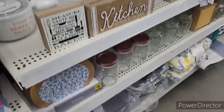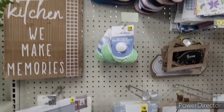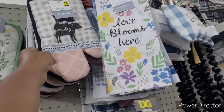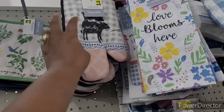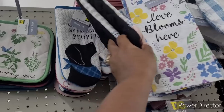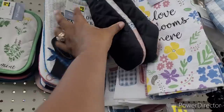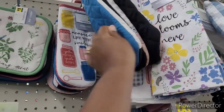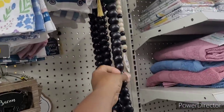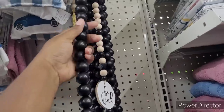Y'all better get down here to Dollar General. In this kitchen we make memories. Look — they got the Moo Cow, rooster, the pig, and the cow. And there's a little fur baby. If y'all don't get down here — oh my gosh, Lord have mercy. Oh, I need this in my life! $5.